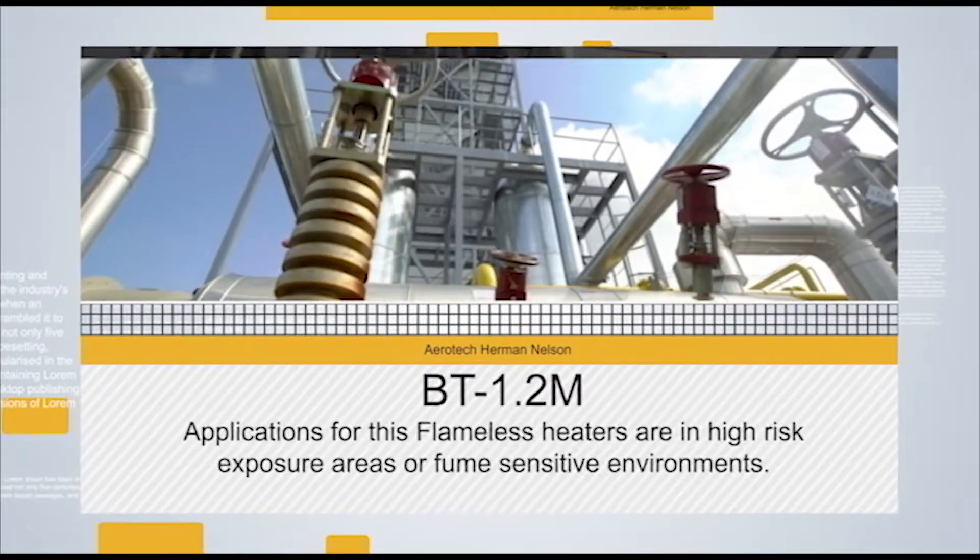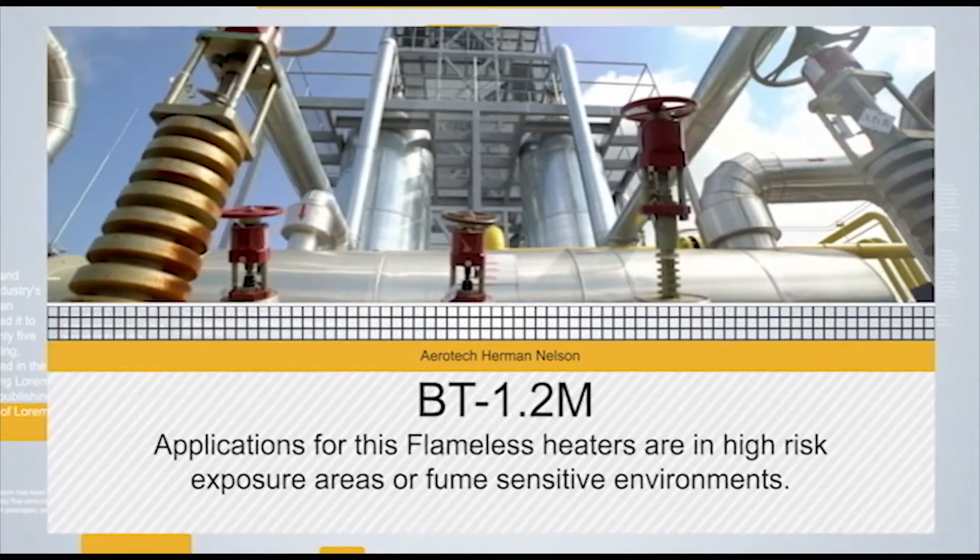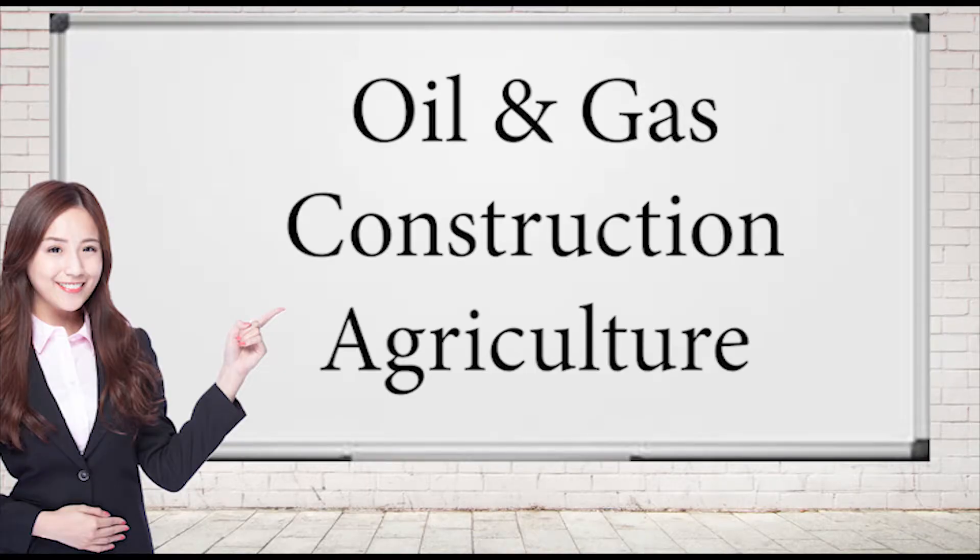Applications for this flameless heater are in high-risk exposure areas or fume-sensitive environments. Industries that benefit from using our flameless heaters include oil and gas, construction, and agriculture.